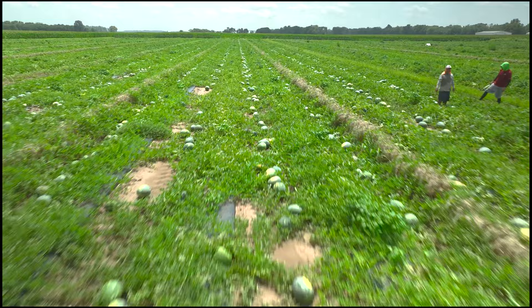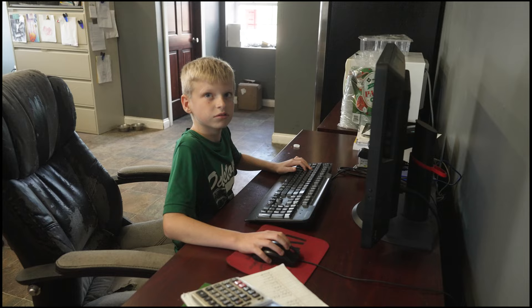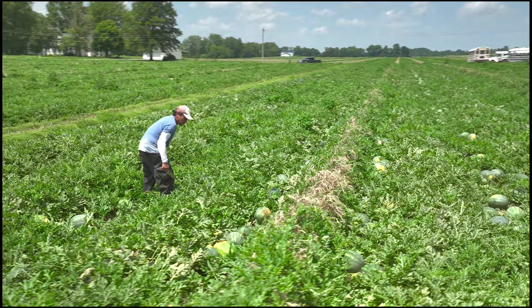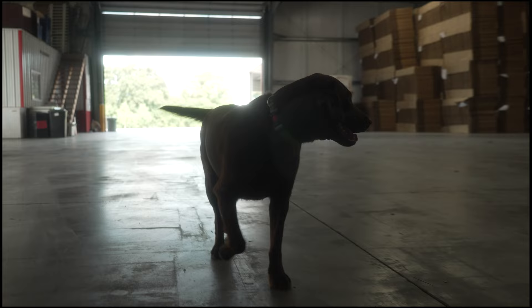Brandon does basically everything with the watermelon — all the spraying. He's got his little prescriptions for each field and what he knows is best for disease and pests, so pest control. Our kids like to get involved; they come out and help him sometimes. They're just a little bit too little yet to really do much else. We kind of have our way of doing things and too many kids gets in the way sometimes, and it's not safe. So they are good at eating the watermelon.